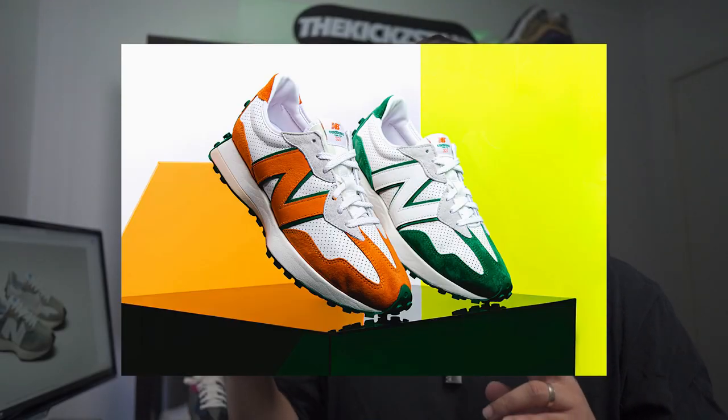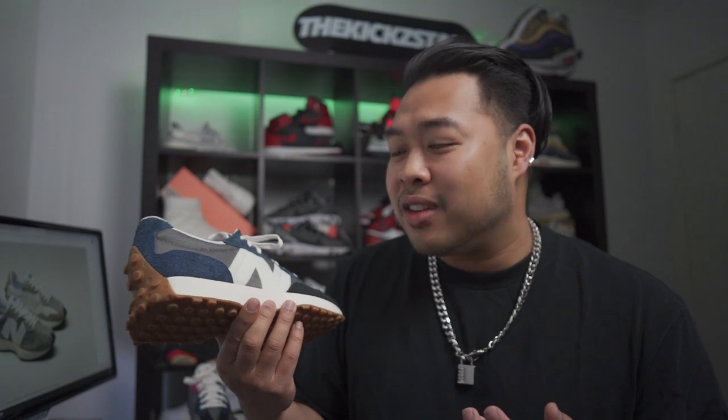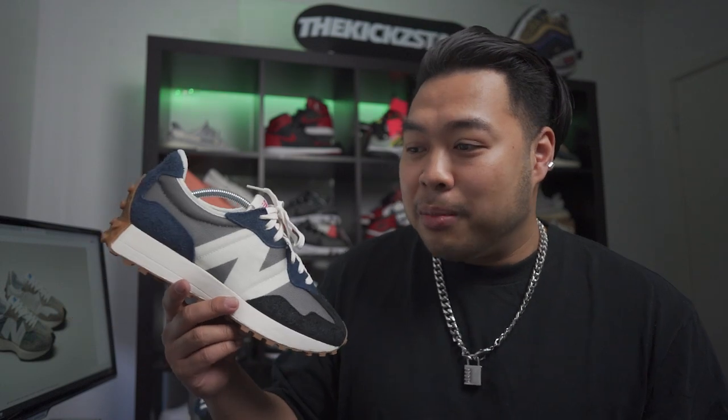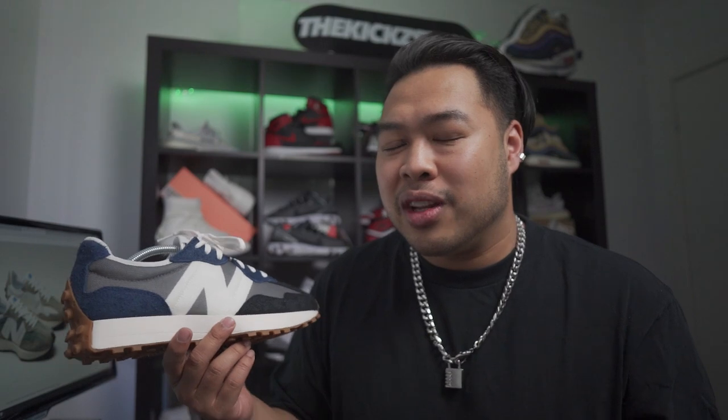There are not many cons I can say about this silhouette. The only one I'd have to say is that some of the nylon parts feel really thin and a little bit cheap. But it is technically a $150 sneaker, so it's not like a $300 one where the leather is really thick and stiff and very durable. These are really light, and I do think they're still durable — it just feels thin. That's honestly my only gripe.